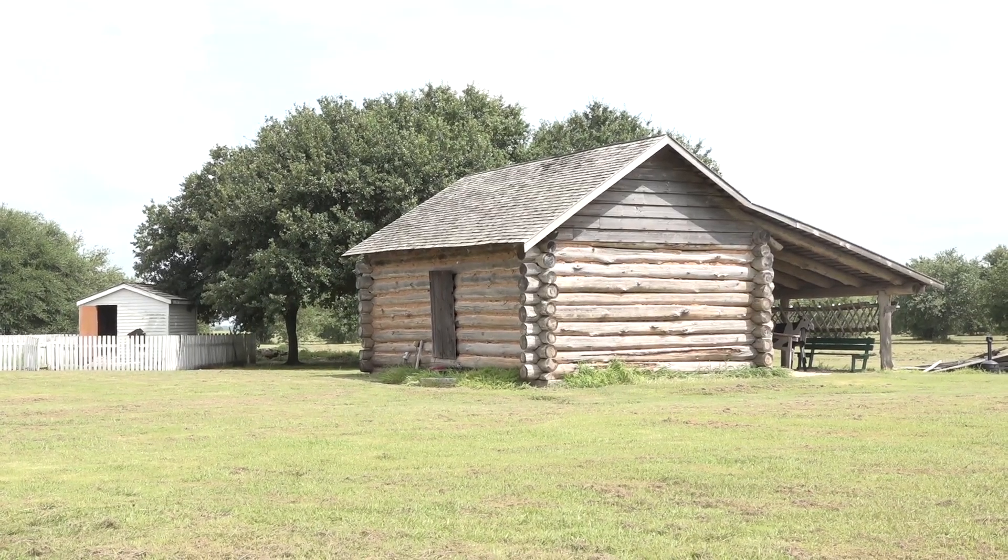The first thing you have to do is build a home. There's absolutely no electricity in this cabin, but we do get the air conditioning. This house is built with the north-south wind in mind.